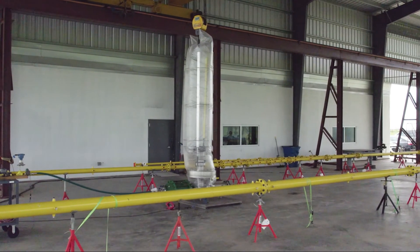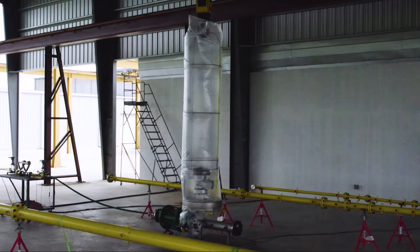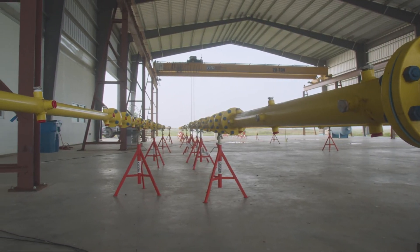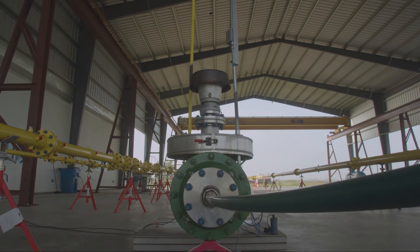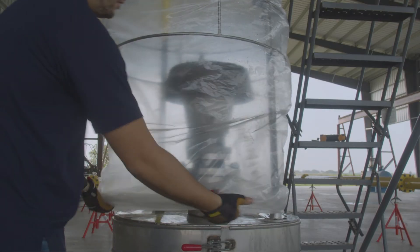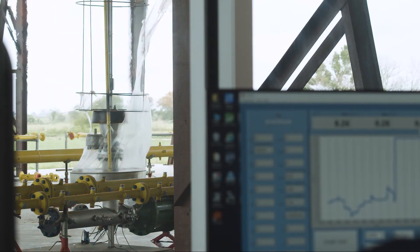Flame testing is a vital service only a few facilities can provide due to the testing environment required. The El Campo facility provides complete end-of-line deflagration and short-term testing per international standards on all gas types for flame arrestors. Test capabilities include inline flame arrestors for deflagration, stable and unstable detonators per international standards on all gas types.